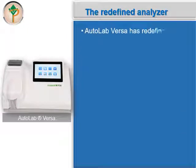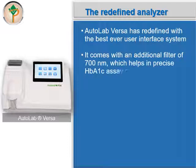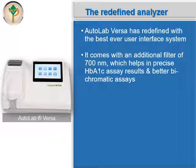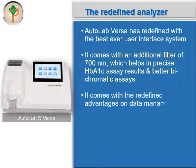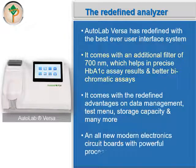We call Autolab Versa a redefined analyzer because it has been redefined with the best-ever user interface system. It comes with an additional filter of 700 nanometers, which helps in precise HbA1c assay results and better bichromatic assays. It comes with redefined advantages on data management, test menu, storage capacity, and many more. All-new modern electronic circuit boards with a powerful processor make it an integrated system.